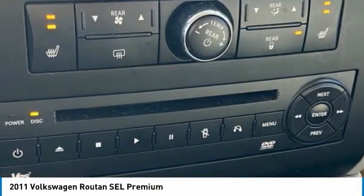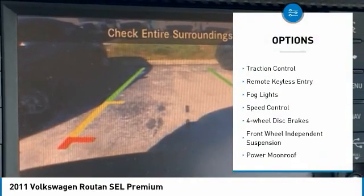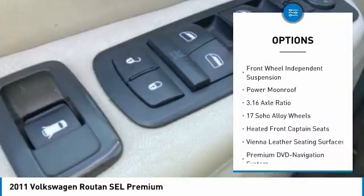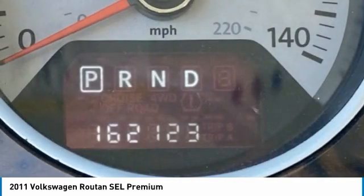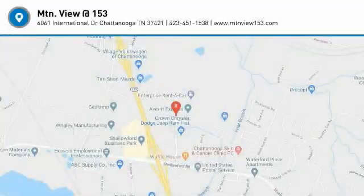Here are some of this vehicle's great options: electronic stability control, alloy wheels, brake assist, traction control, remote keyless entry, fog lights, speed control, four-wheel disc brakes, front-wheel independent suspension, and power moonroof. This beauty is sure to make you the talk of the neighborhood, so call or drop in for a test drive today.